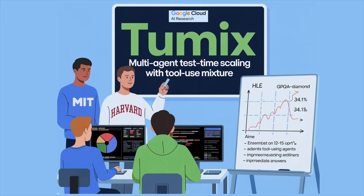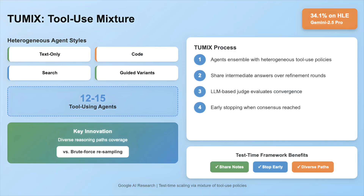What if, instead of resampling one agent, you could push Gemini 2.5 Pro to 34.1% on HLE by mixing 12 to 15 tool-using agents that share notes and stop early? Google AI researchers introduced 2Mix, Tool Use Mixture, a test-time framework that ensembles heterogeneous agent styles — text-only, code, search, and guided variants — and lets them share intermediate answers over a few refinement rounds, then stops early via an LLM-based judge. This mixture of tool use policies targets coverage of diverse reasoning paths rather than brute-force resampling a single policy.